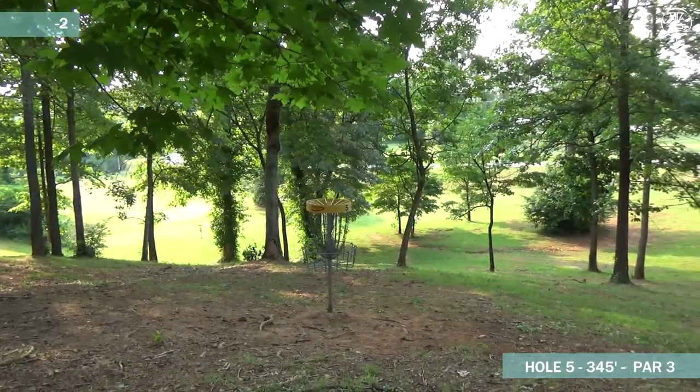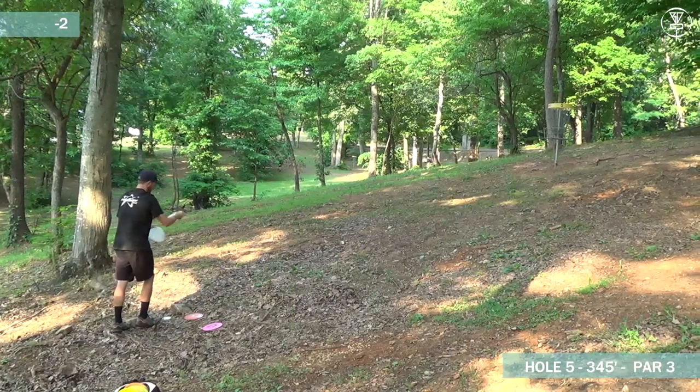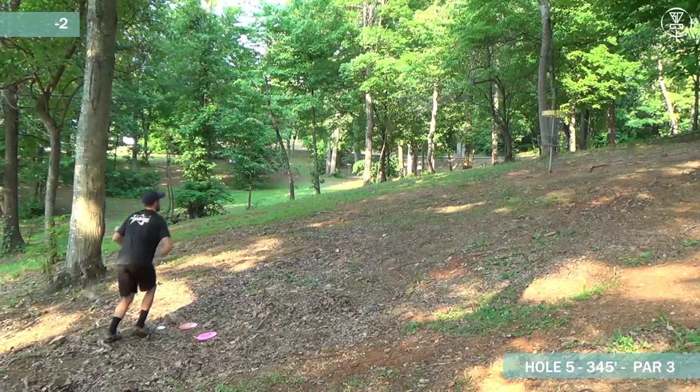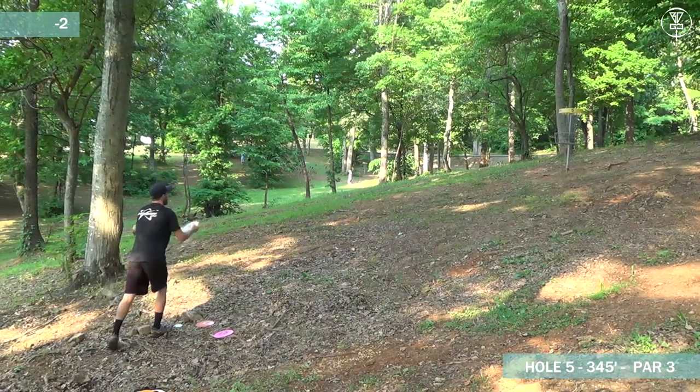As small and as straight as this gap is, you definitely want some sort of flex shot, just like Dickerson's done here. That's what you want. This is a hard hole to get. Chris here looks like he's just outside the circle. He's going to be step-putting it, looking for a birdie too.